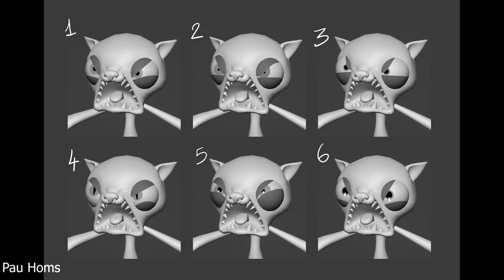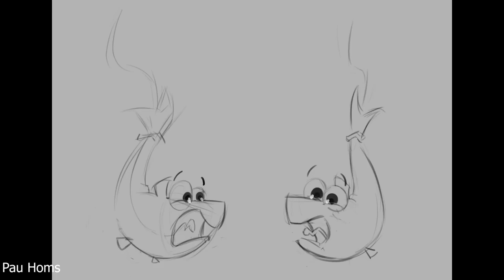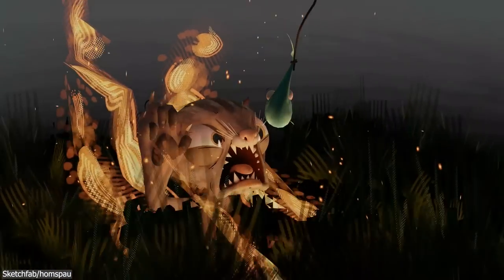He wanted to have everything be simple, but with pronounced shapes, to highlight the fear that the fish was feeling. He finally finished his project by making the fish, and then making the environment by scattering some painted grass using geometry nodes.